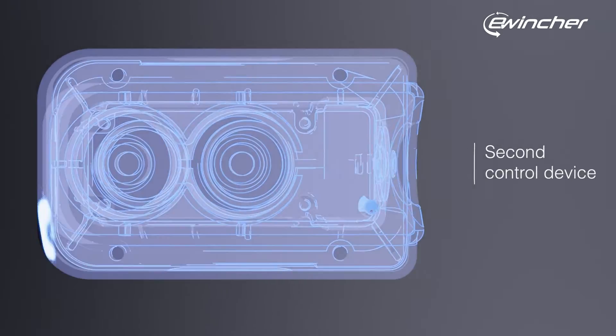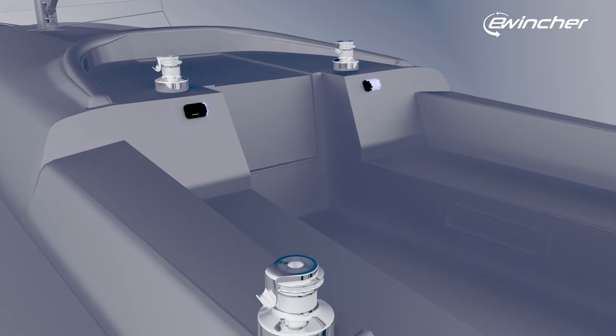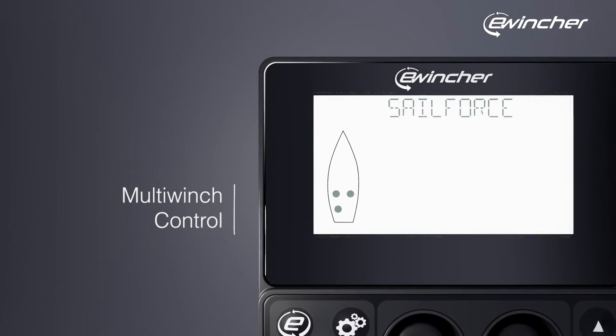For added comfort, we've introduced a second control device with our solution's core functions. These devices can be placed anywhere on the boat, and the primary unit is capable of piloting all electric winches.